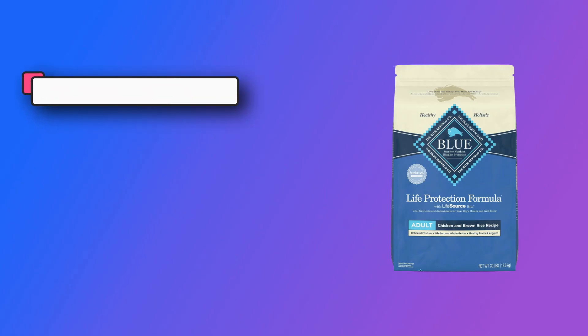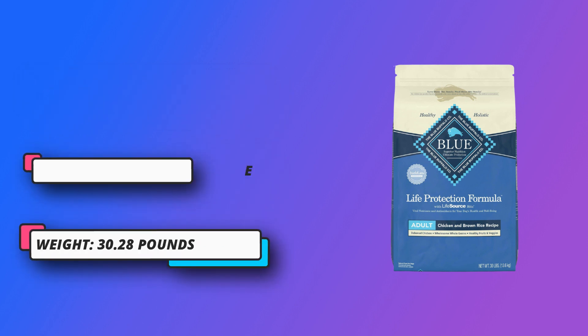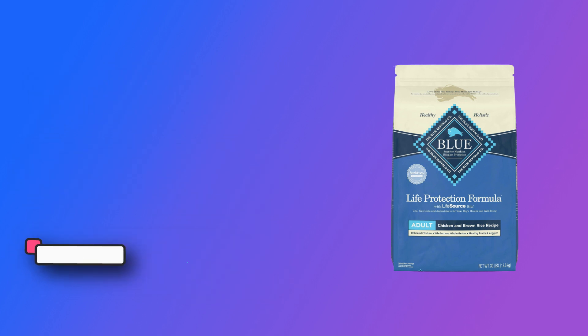A precise blend of antioxidants, vitamins, and minerals carefully selected by holistic veterinarians and animal nutritionists to support immune system health, life-stage needs, and a healthy oxidative balance. Blue dry dog food is made with the finest natural ingredients enhanced with vitamins and minerals.